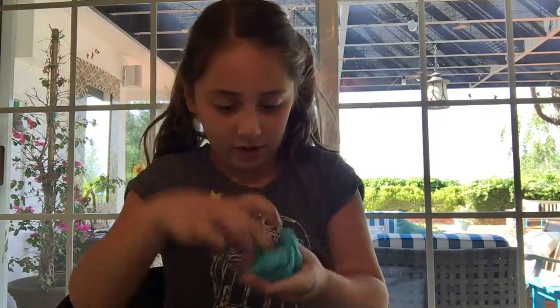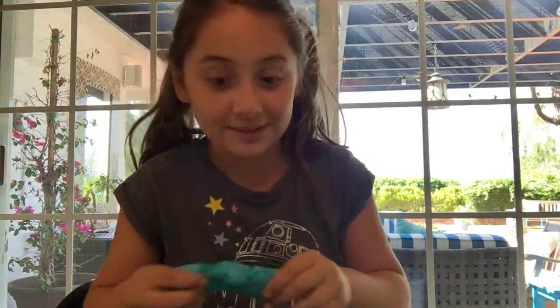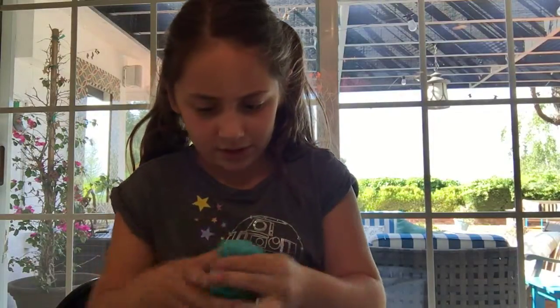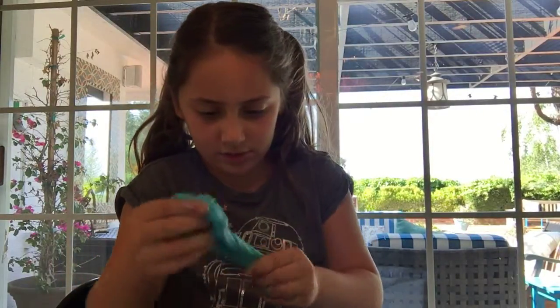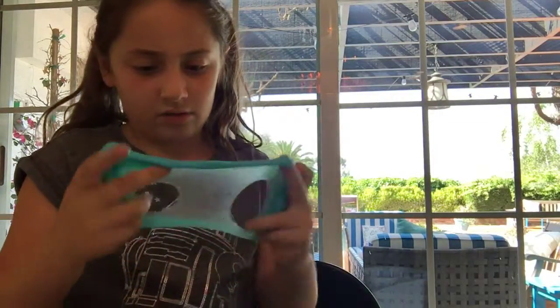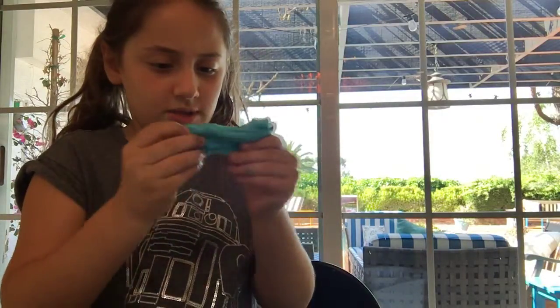It's going to change to a surprise color — am I turning to rainbow? It's going to turn purple, mine is going to turn purple! I'm just going to keep mixing it in. I made my slime. So it's turning into a light blue.